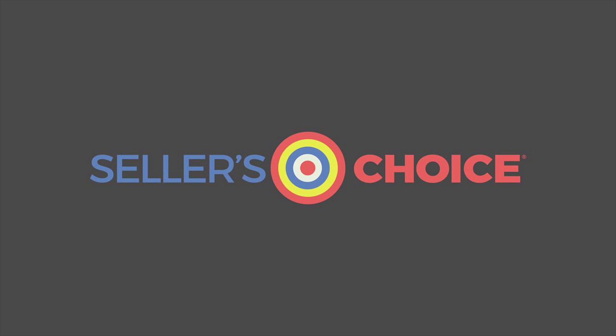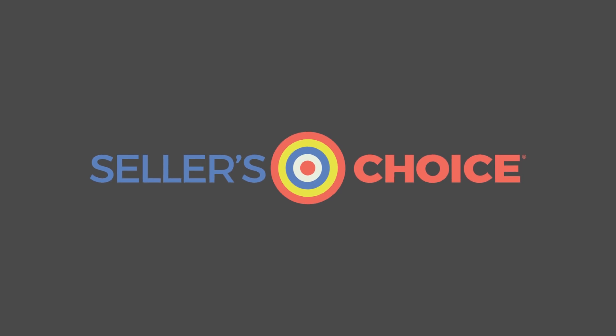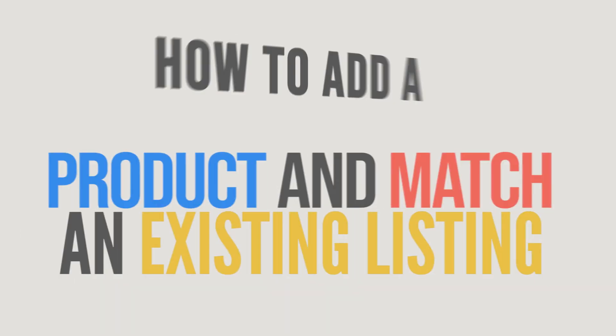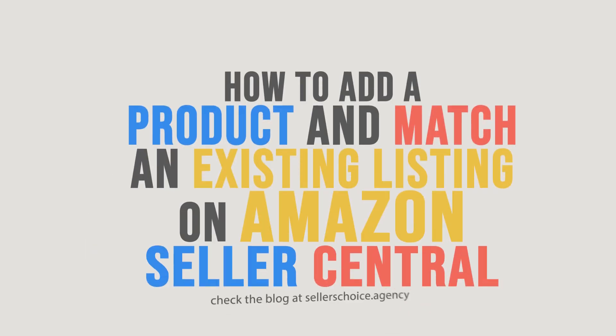Hello everyone, here we are again for another session of Seller's Choice Tutorials. In this tutorial, we will learn how to add a product and match an existing listing on Amazon Seller Central.